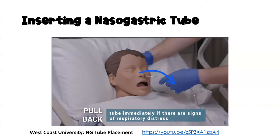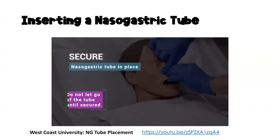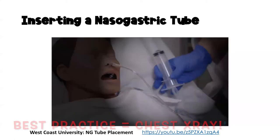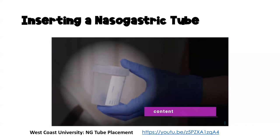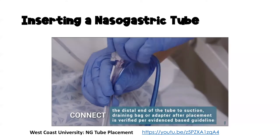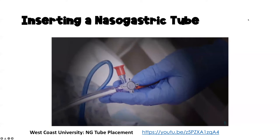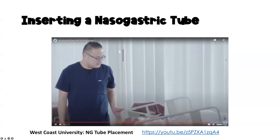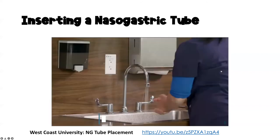Advance the tube several inches at a time as the patient swallows, until the taped or marked point reaches the nare. Pull back the tube immediately if there are signs of respiratory distress. Secure the nasogastric tube in place — do not let go until secured. Verify placement of the tube by aspirating stomach content to test pH and collect gastric content. Connect the distal end of the tube to suction, a draining bag, or adapter after placement is verified per evidence-based guidelines. Dispose of soiled supplies, ensure a safe environment, return the bed to the lowest height with brakes locked and appropriate side rails up, call light in reach, and wash hands per CDC guidelines.